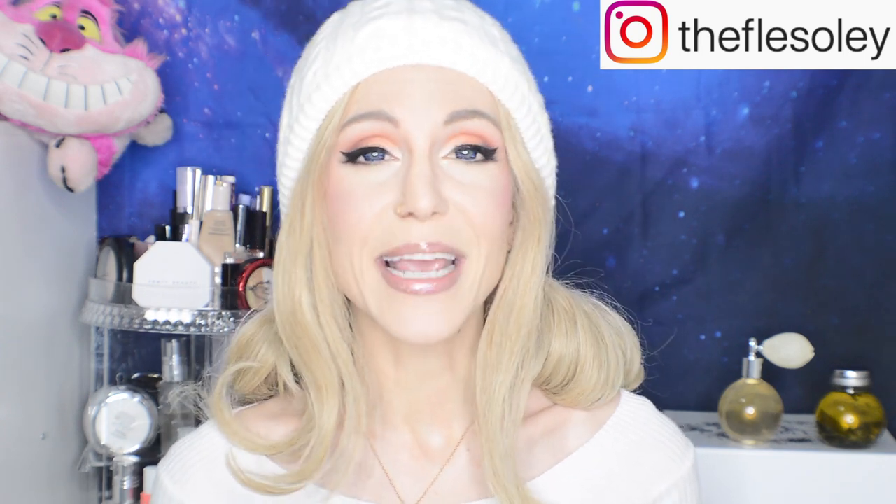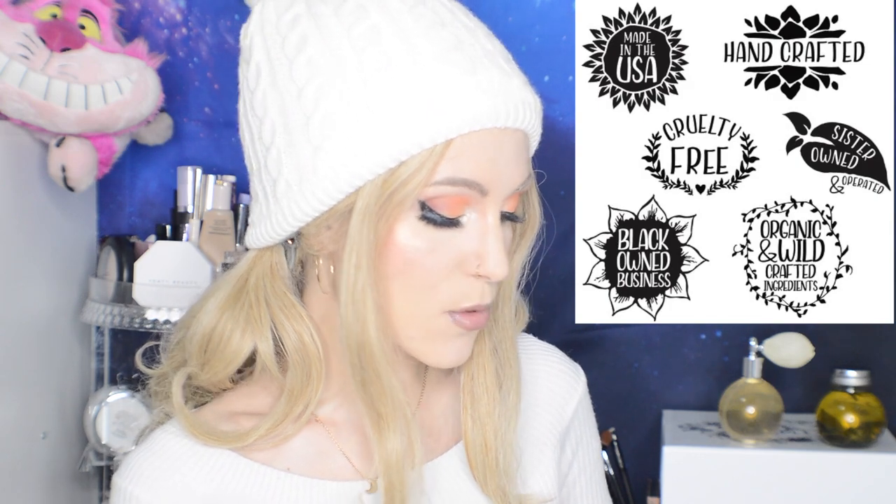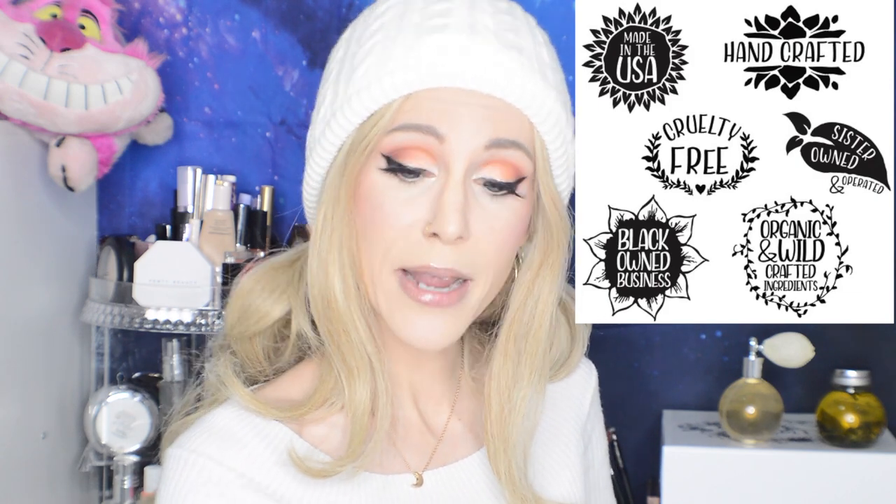Oh my goodness, this is such a gorgeous little brand. Their name Flay Soleil means sunflower, and it is two sisters running the brand — one is a board-certified doctor and the other is currently in medical school, which we absolutely love to see. Their credentials include: made in the USA, handcrafted, cruelty free, sister owned and operated, Black-owned business, and organic and wild-crafted ingredients. If you're interested in reading more about their bio, I will have the website linked in the description box below.